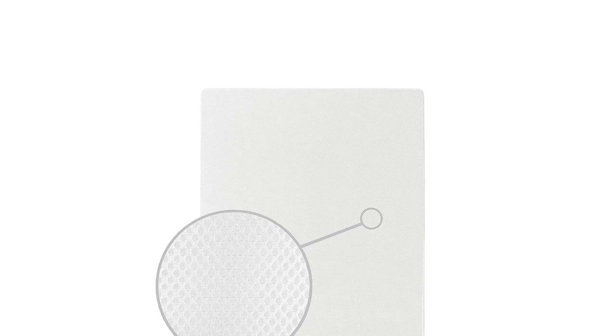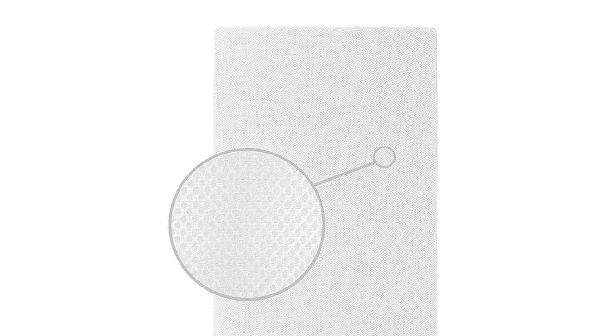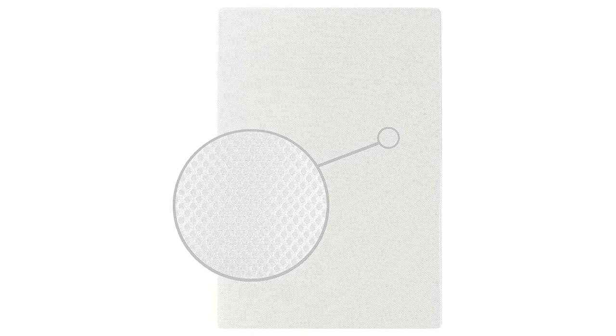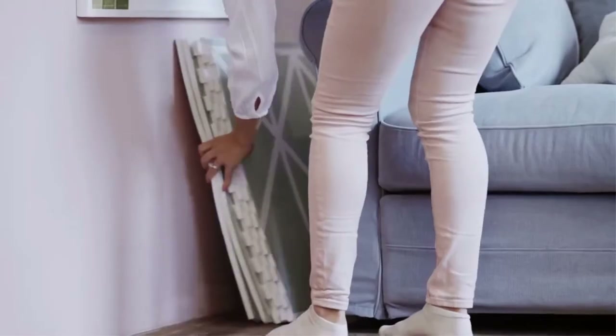The Dream On Me cradle mattress has the advantage of lasting longer than ordinary ones on the market. While some mattresses can only be used for a few months before becoming less firm, high-quality mattresses can be used until the child is ready to move into a toddler bed. Safe materials are used to produce high-quality crib or play yard mattresses for infants and toddlers, so you won't have to be concerned about chemicals affecting your child's health.